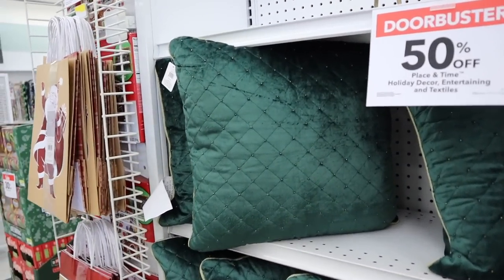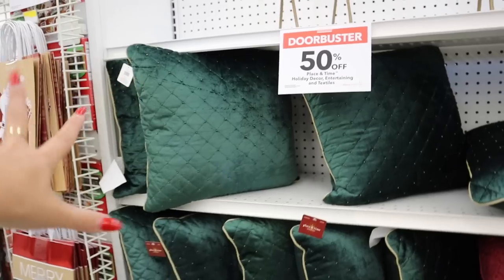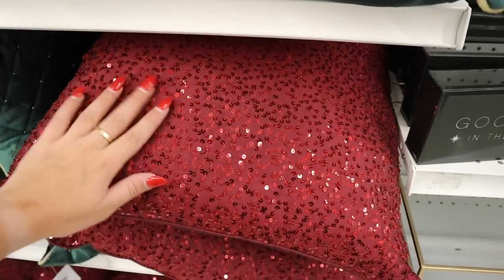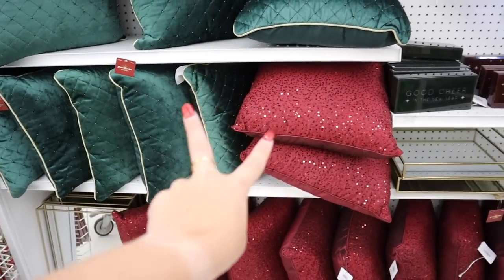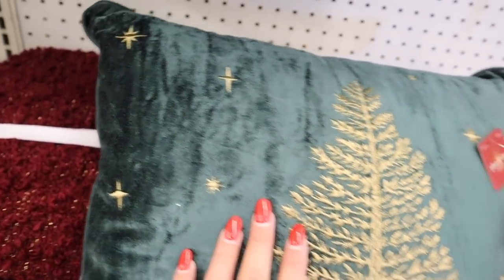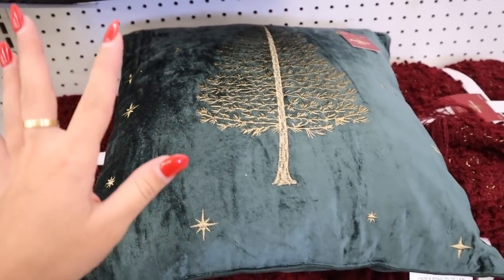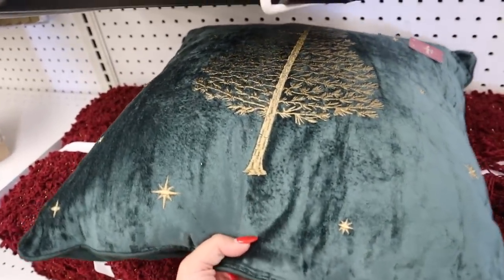They have these really really pretty pillows. This green color is kind of the green I'm doing in my decor, and I love the beads — it gives it this quilted texture, and the back is just a nice dark green with gold piping. That pillow is $50, so it'd be down to $25 with the sale. Next is this maroon pillow with a bunch of sequins — that's super pretty, also $50. Here's another deep green pillow with embroidered trees and little stars all around it — gorgeous, looks really expensive, and would be $25 with the 50% off.